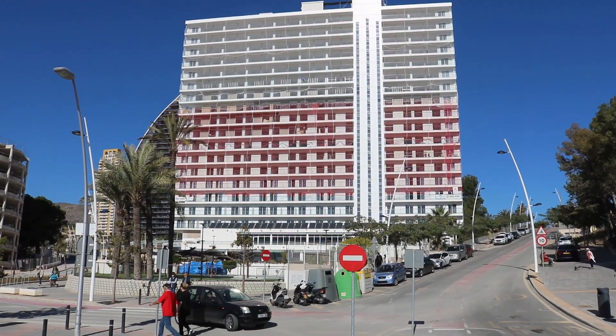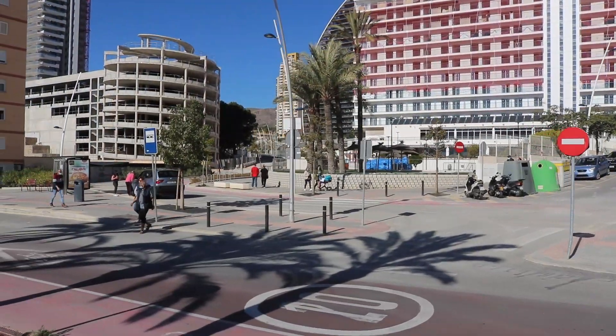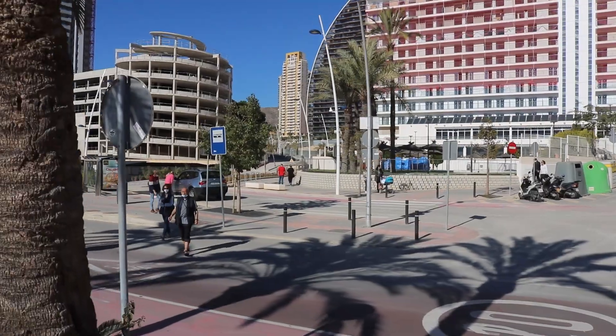One of the main hotels in this area is this one behind me — Poseidon. Currently undergoing a refurbishment from top to bottom, this will be a big improvement and a great asset to this area.